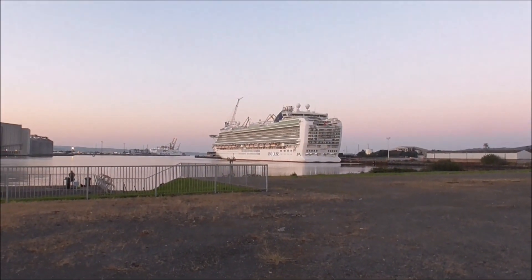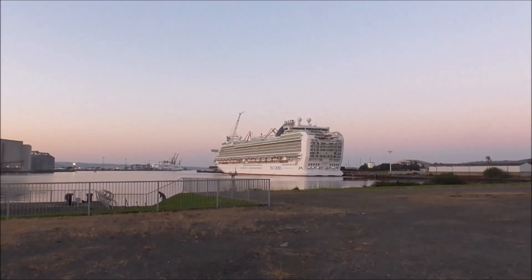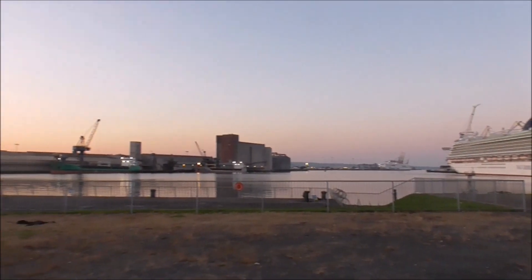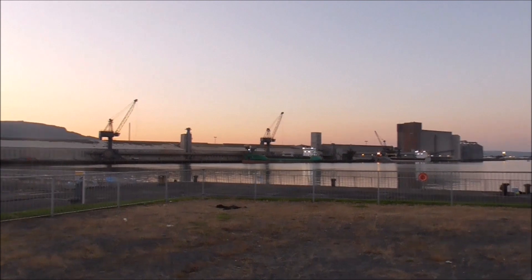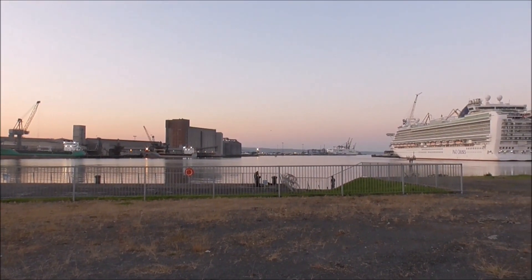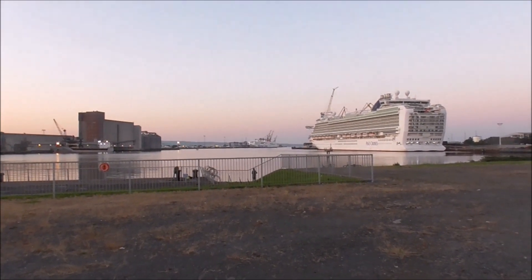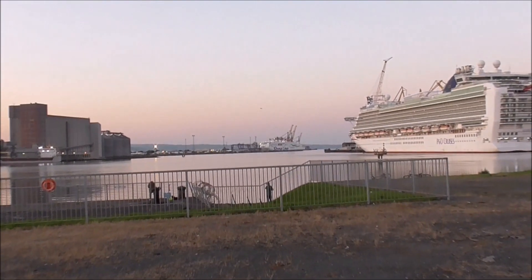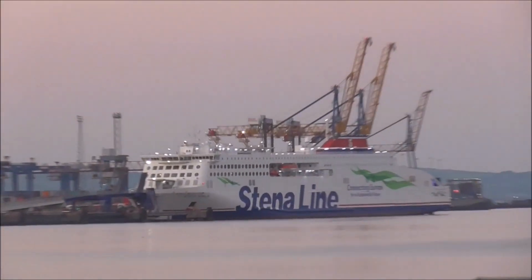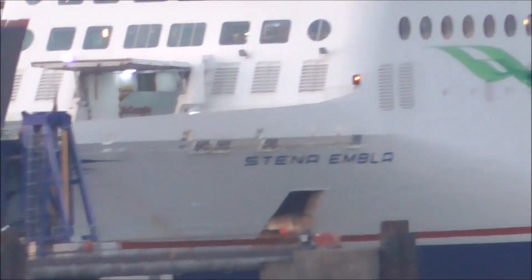Good evening, it's Wednesday the 1st of September, about 8 o'clock. This is the Victoria Basin along from Victoria Channel, leading out into Belfast Lough. There's the Stena away in the distance — I'm not too sure which Stena it is. I think it's the Stena Embla.